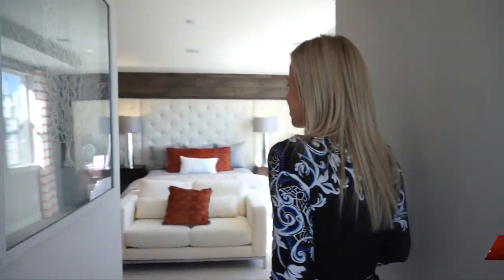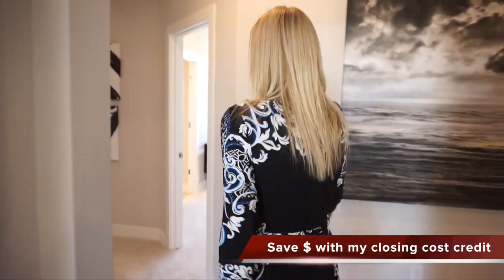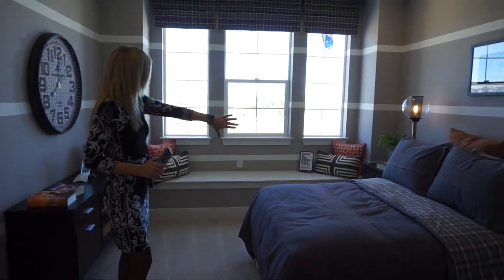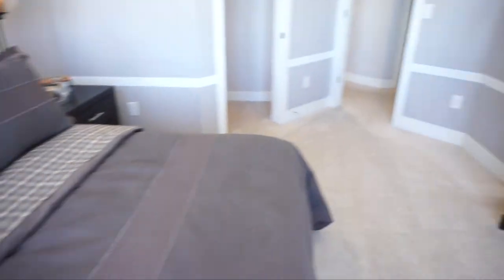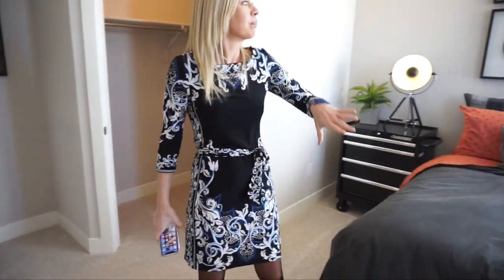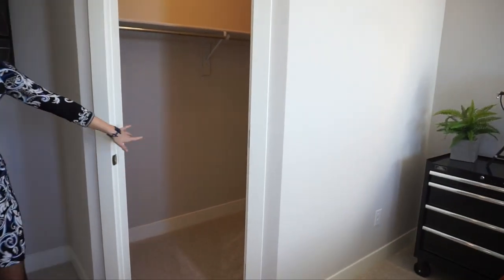Back in the hallway, heading right brings us to our next secondary bedroom — again a good size with another big walk-in closet. There's a nice window seat with little touches like that. This bedroom shares a bath with the final bedroom: a double-sink vanity, and a separate area with the toilet and tub. The final secondary bedroom has nice windows looking out toward the front of the house and also has a nice big walk-in closet.